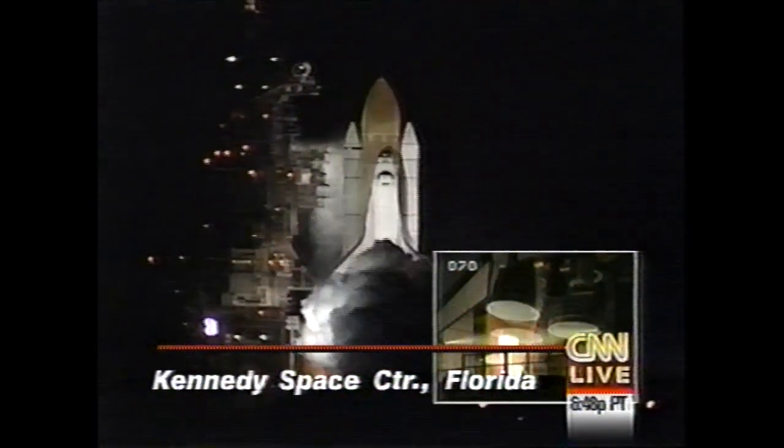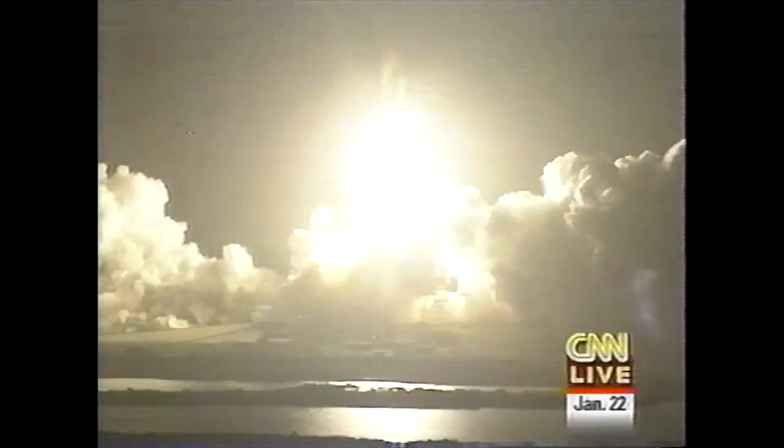Four, three, two, one. We have booster ignition and liftoff of the Space Shuttle Endeavour, continuing the union of U.S. and Russian space endeavors.